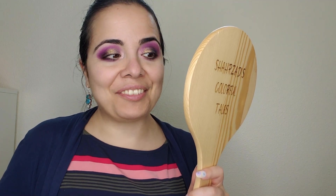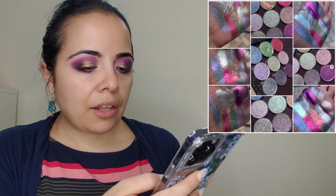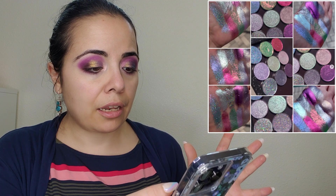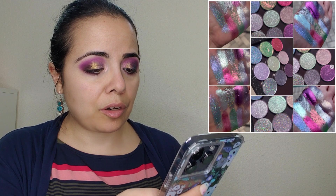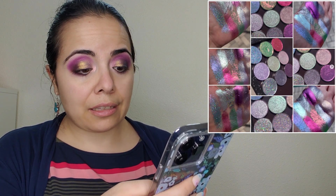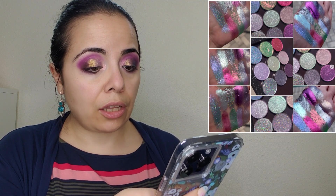Bella Beauty Bar is releasing nine new hand-pressed multichrome single eyeshadows, including two holochromes. This looks beautiful — I really want to purchase from Bella Beauty Bar. It really depends on the price, since I've been doing a lot of purchases lately.